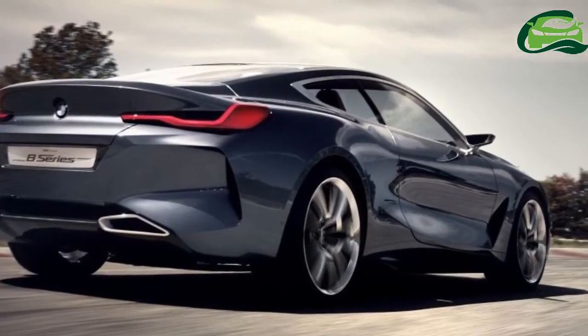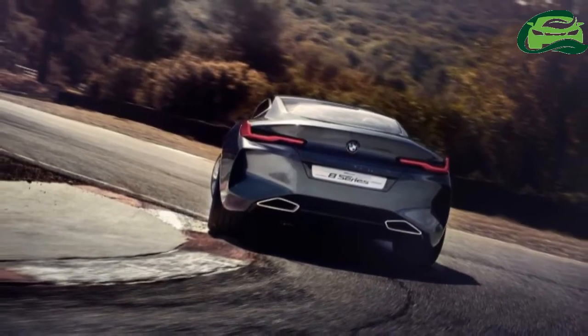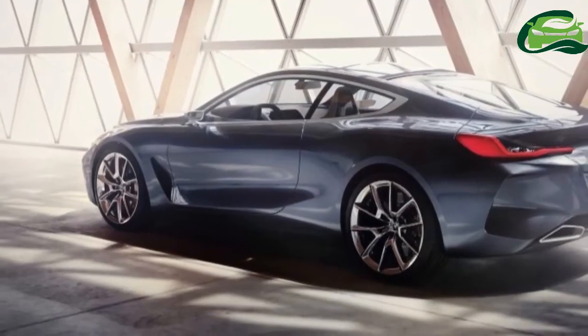Like the previous car, the new 8 Series will be a 2-plus-2 sports car, with a pair of regular-sized seats at the back.